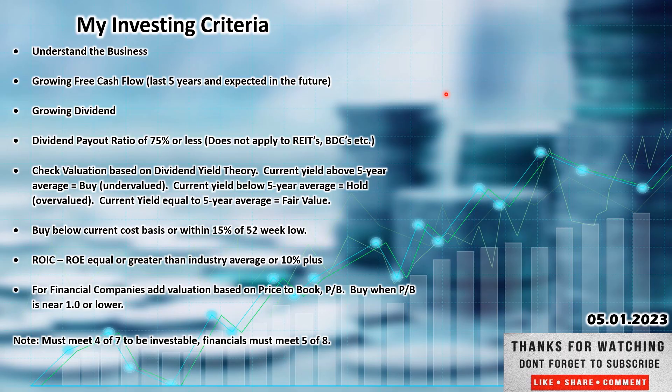Now this is my investing criteria — go ahead and pause this and take a look at it at your leisure. You want to understand the business. Growing free cash flow over the last five years, expected in the future. Growing dividend. Dividend payout ratio of 75% or less. Check the valuation based on dividend yield theory. Buy below current cost basis or within 15% of the 52-week low.